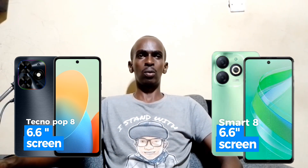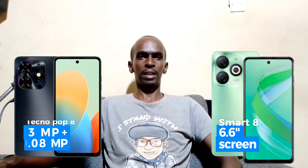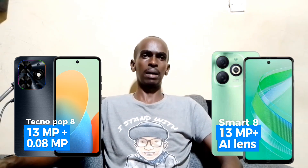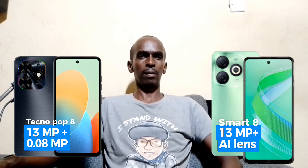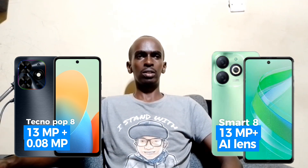Moving on to the camera department, the Tecno Pop 8 boasts a 13-megapixel primary camera with an additional 0.08-megapixel sensor, while the Infinix Smart 8 features a 13-megapixel main camera with an AI lens for enhanced photography. Both phones come with an 8-megapixel front camera, perfect for capturing stunning selfies. The Infinix Smart 8 also comes equipped with HDR support, promising better dynamic range in your photos.